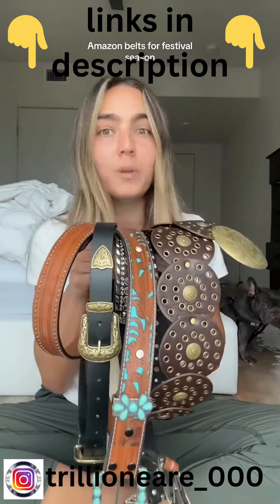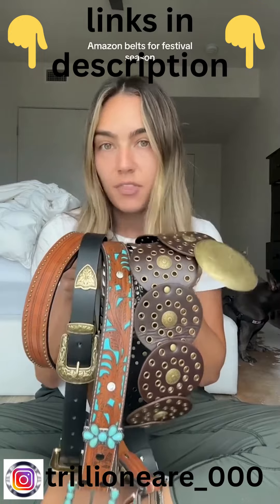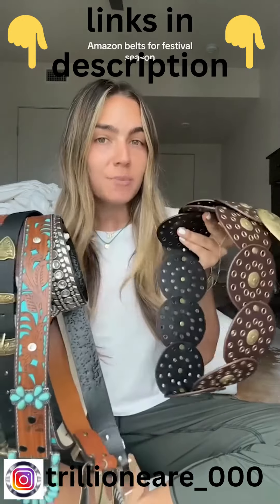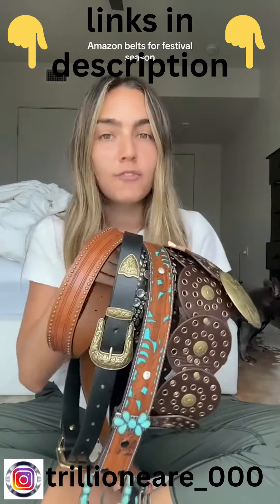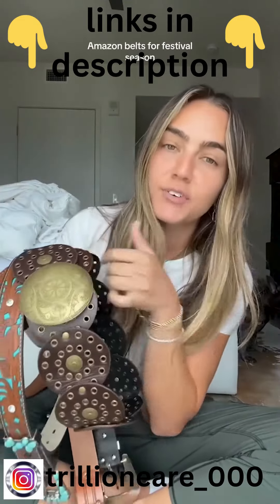Like I said, they were all Amazon Prime and I believe they were all under $20 — nothing was more than $25. So if you're in a pinch looking for a quick outfit idea, make sure you check out these Amazon belts. I'll have everything linked in my Amazon storefront.